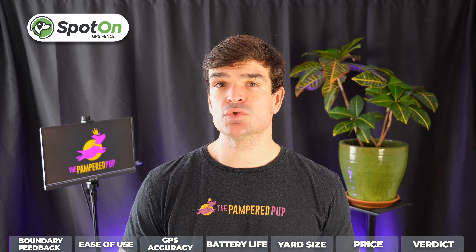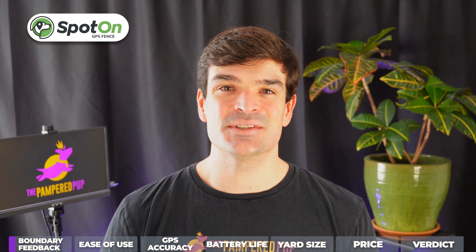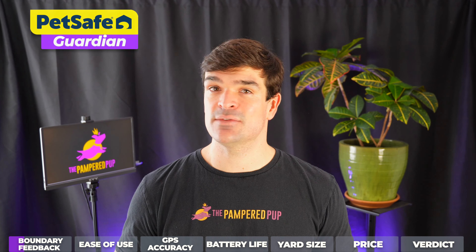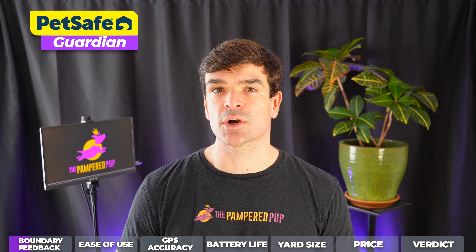Spot-on's boundary feedback is the most reliable and fair to dogs of all the systems I've used. It gives distinct alert, warning, and correction tones so that your dog can understand when they're approaching the boundary and return back to safety. The PetSafe Guardian is also pretty good at this, although there's only one warning zone before the corrections start.